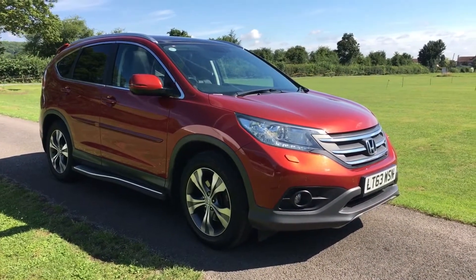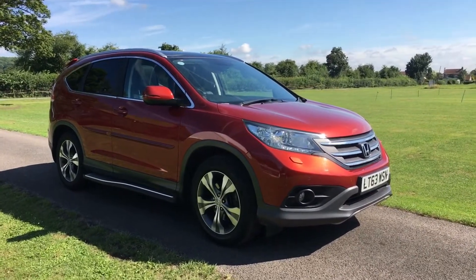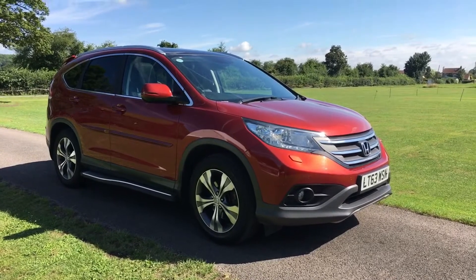This is a quick walk-around video for a Honda CR-V 2.2 EX diesel — the car you see here in passion red with the black leather interior.